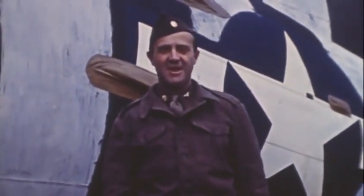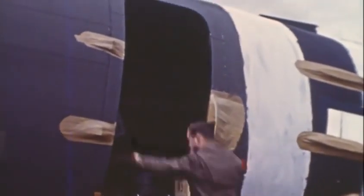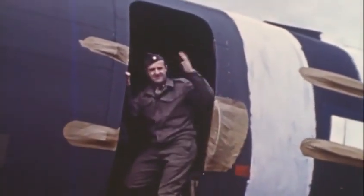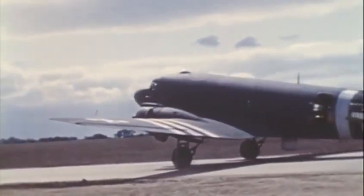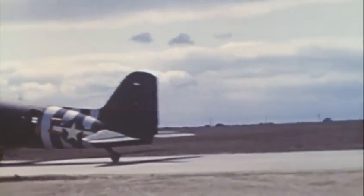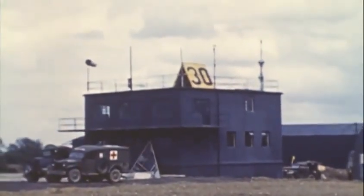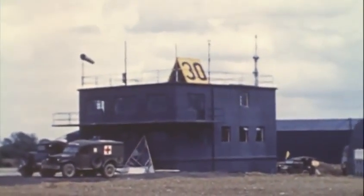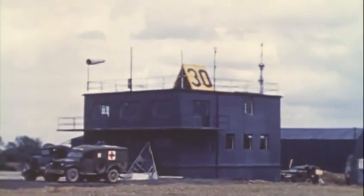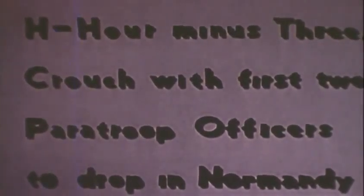And according to Lieutenant Colonel Crouch's watch, it is through that door that at 12 minutes past midnight on Tuesday the 6th of June 1944, the commander of the 101st Airborne Division's Pathfinders, Captain Frank Lilliman, will launch himself to begin the invasion of Normandy.